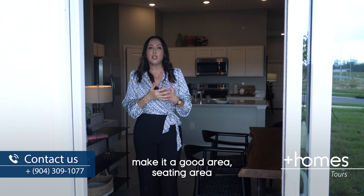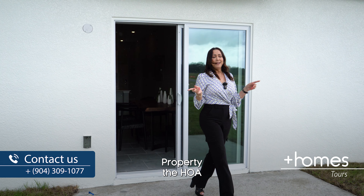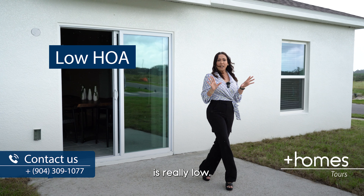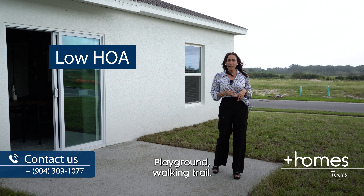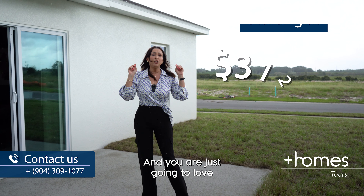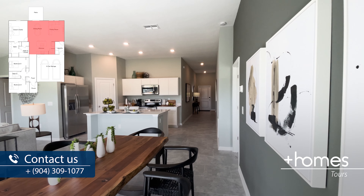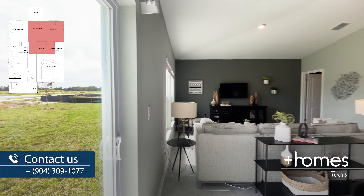The last thing I want to show you is the patio. It's not covered, but you can cover it, extend the floor, and make it a great seating area or barbecue space. The HOA is really low and it covers the cabanas, pool, playground, and walking trail. There is so much to do here and you are just going to love this one.